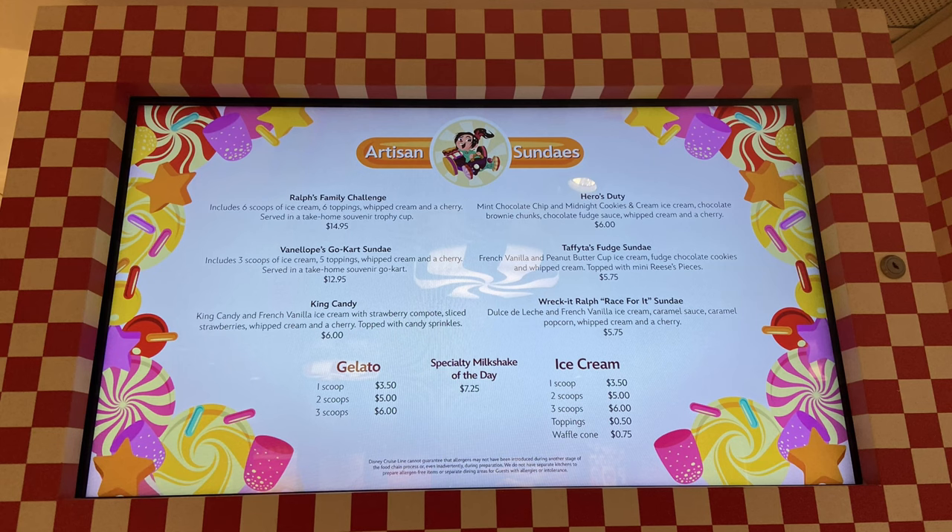The one we got was the Vanellope's Go-Kart Sundae — it includes three scoops of vanilla ice cream, five toppings, whipped cream, and a cherry, served in a take-home souvenir go-kart. We love cars and Wreck-It Ralph, but for this special occasion it was my in-laws' anniversary. We decided to surprise them at the table, so when the server came to take dessert orders, we said no — and you could tell my in-laws were confused.